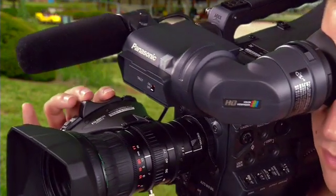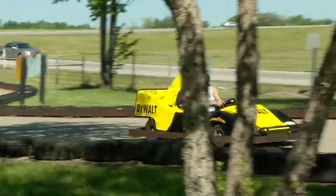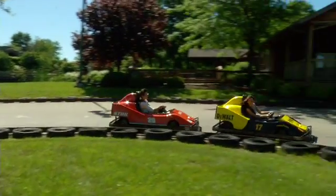A very useful technique is to hide a zoom move within a pan. By starting with a longer focal length and widening out as the subject moves closer and passes quickly, a very fast pan can be achieved on a moving subject without skew, even handheld.